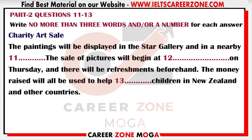You will hear a talk on New Zealand radio about an art sale being held to raise money for charity. First, you have some time to look at questions 11 to 13. Now listen carefully and answer questions 11 to 13.